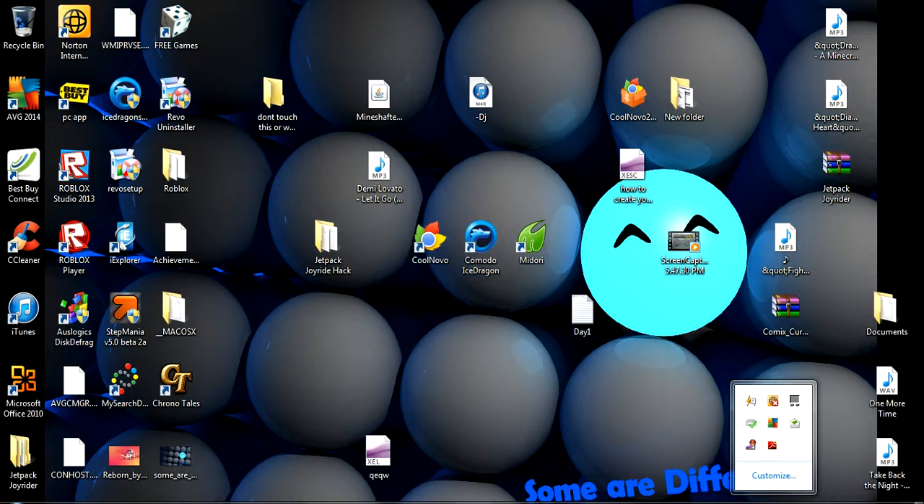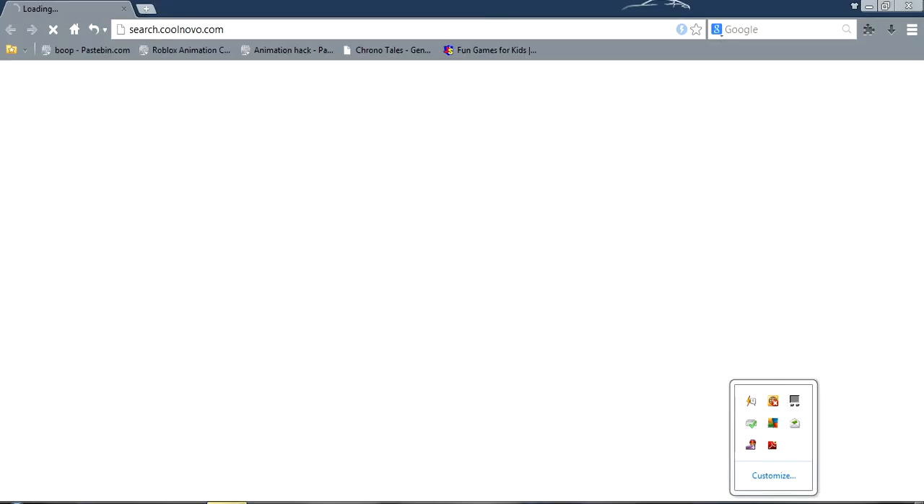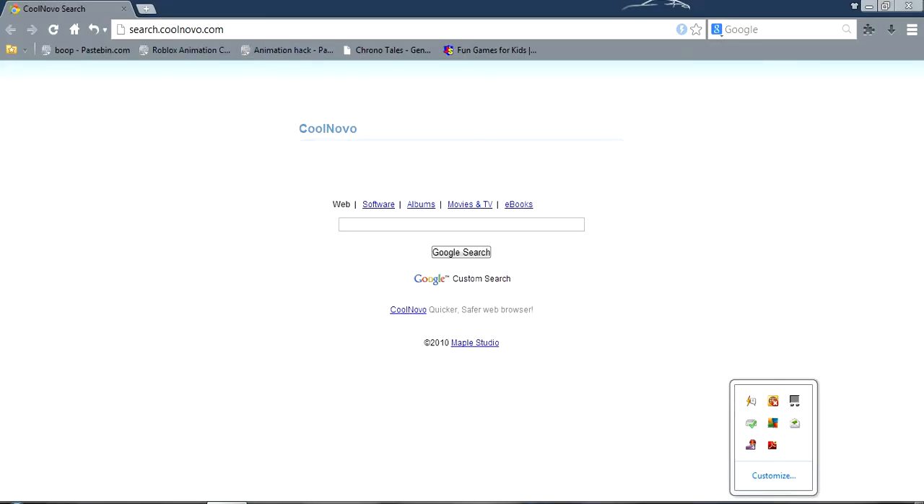The first one is CoolNova. It's based on Chrome.